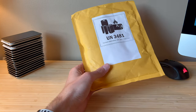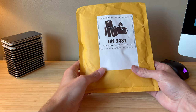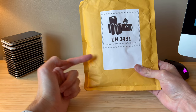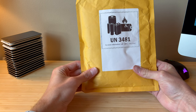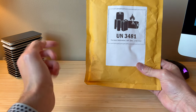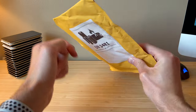Hello everyone and welcome back to another video. Today we've got an iPod Touch that is a little bit newer than the others. Inside this package is a fifth generation iPod Touch which should be running iOS 6, and for those of you who don't know, that's pretty hard to find. So let's get this opened up and see if we have that inside.